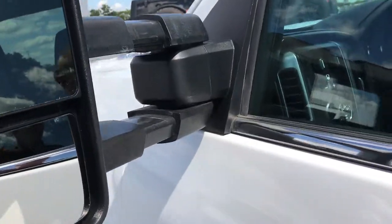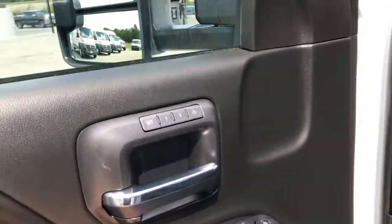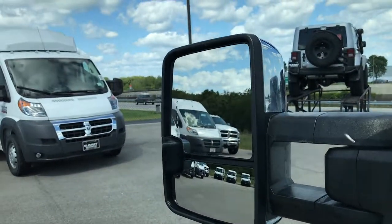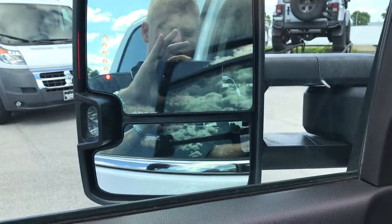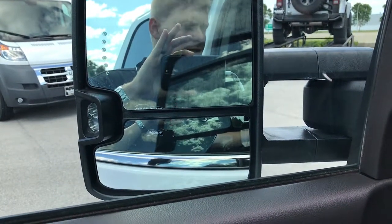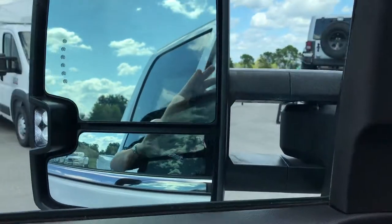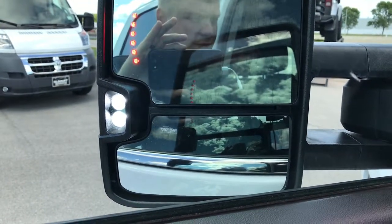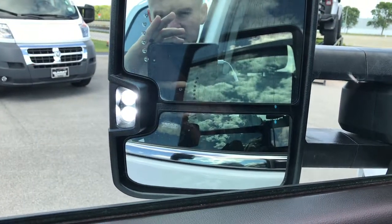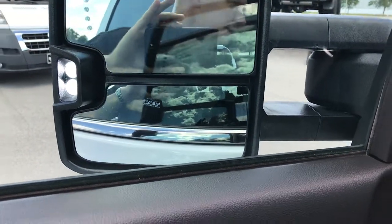They also power fold in — you power fold them in like that. They have built-in directional signals and LED cargo lights. You turn those on with the cargo lamp. If you're backing up a trailer or just need some extra light around the truck, really nice for that.